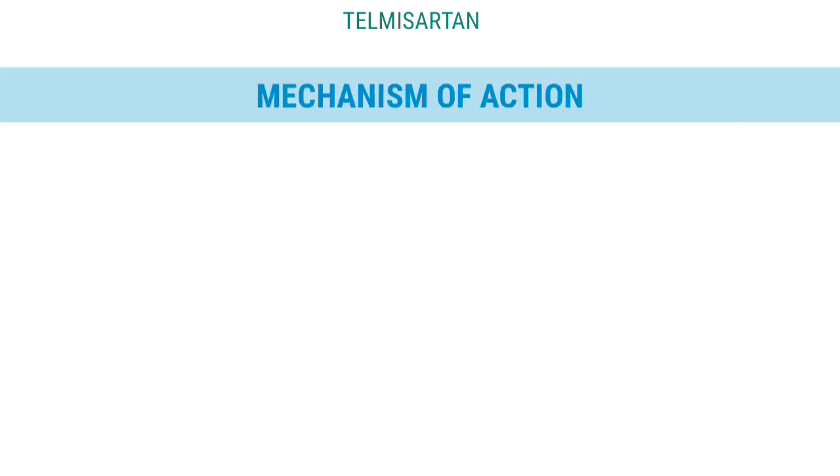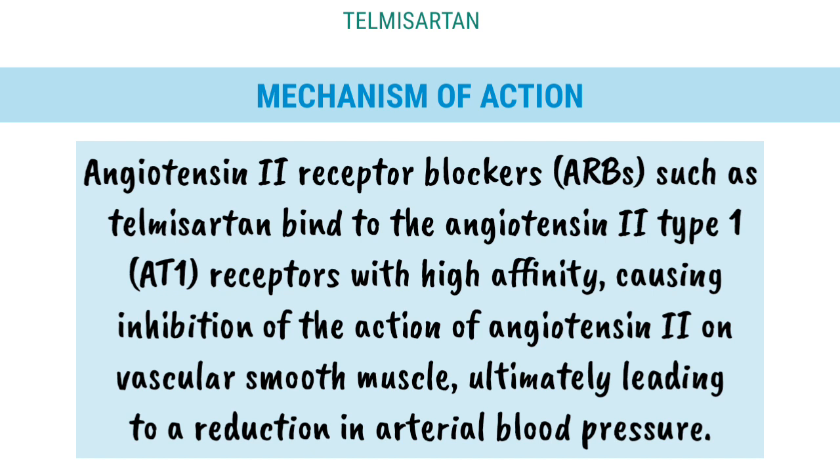Mechanism of Action: Angiotensin 2 Receptor Blockers (ARBs), such as Telmisartan, bind to the angiotensin 2 type 1 (AT1) receptors with high affinity, causing inhibition of the action of angiotensin 2 on vascular smooth muscle, ultimately leading to a reduction in arterial blood pressure.